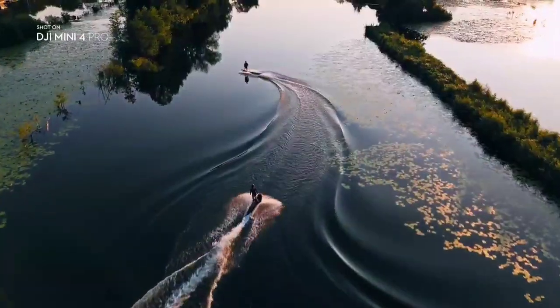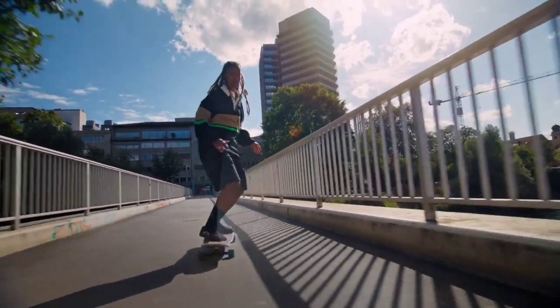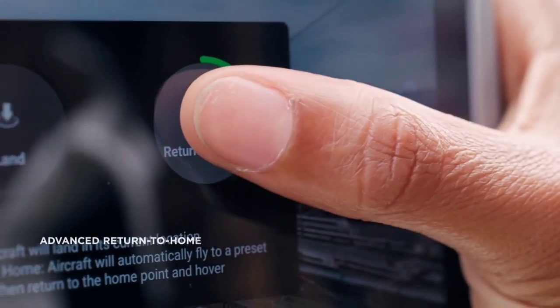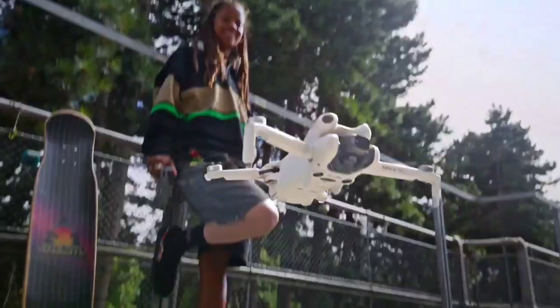Relax and let Mini 4 Pro's AR route mapping be your advanced visual guide on the return flight.